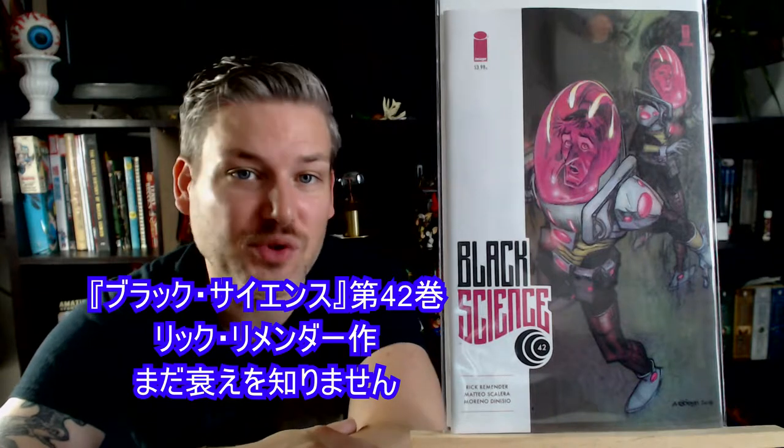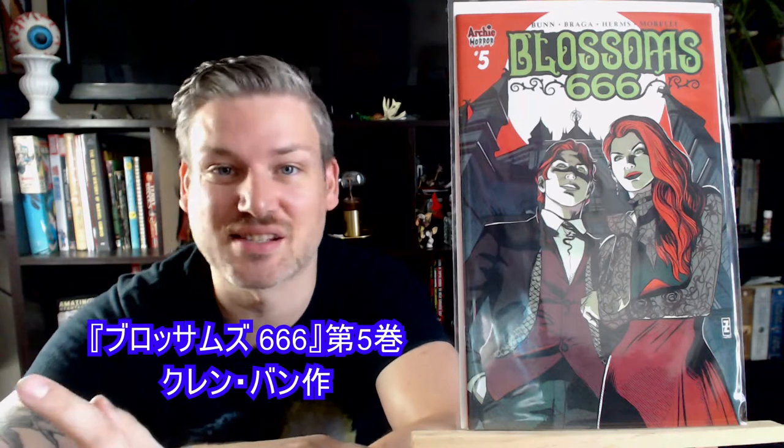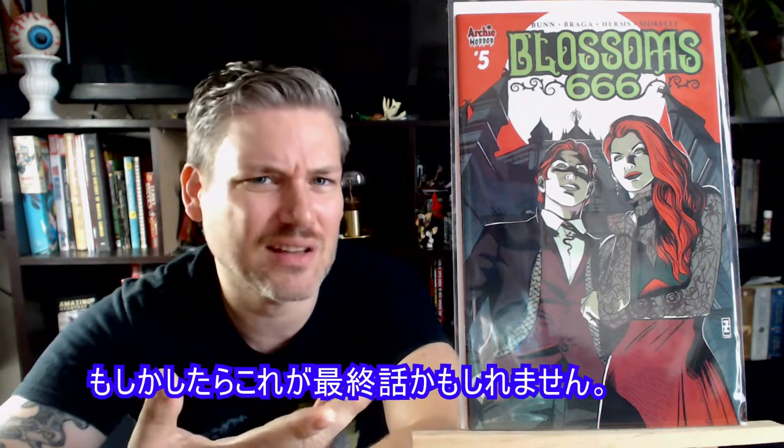Black Science number 42 by Rick Remender — still going strong. Here we got Blossoms 666, issue number 5, written by Cullen Bunn. This might be the last issue though.